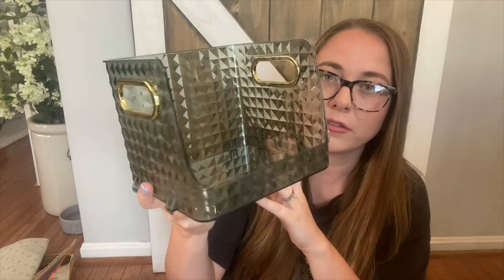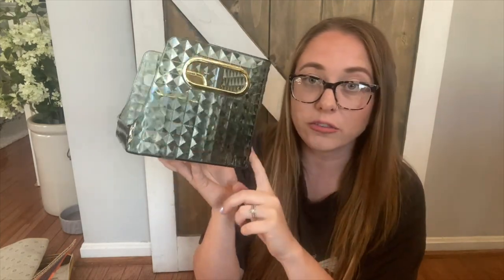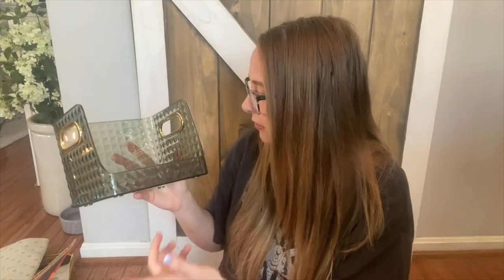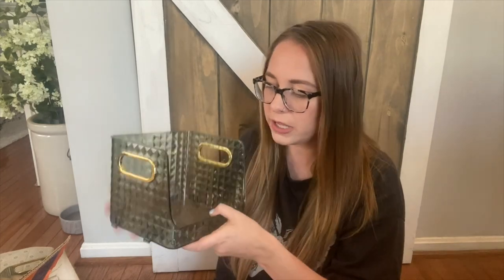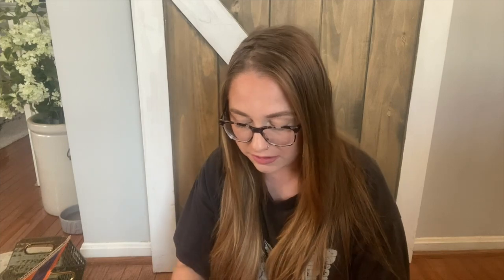Next I have another organizer — it's a really pretty open one. What's also nice is that these are stackable; it has the pieces right here where you could sit them on top of each other. It's the same color as the tray, which is really nice. This would be perfect for hand towels, washcloths, really anything.